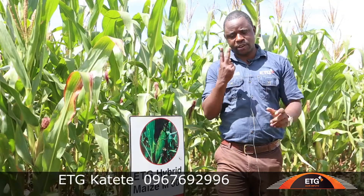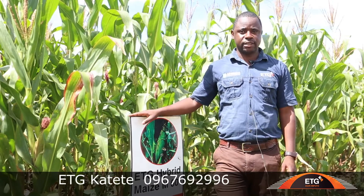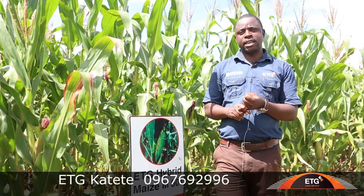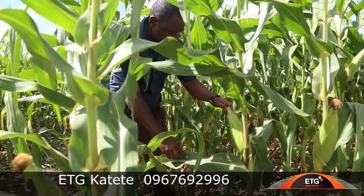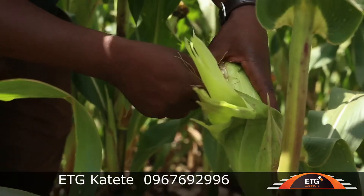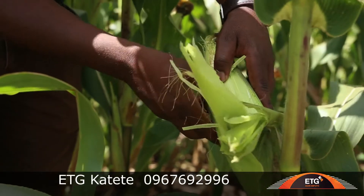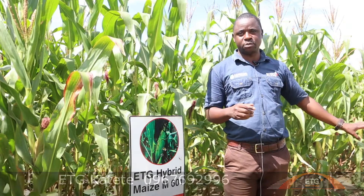The demo has two varieties: one is M601 and the other is M401. M601 is a medium variety while M401 is early maturity. As you can see, M601 at this time is already matured — someone can eat it as maize. It's already matured.